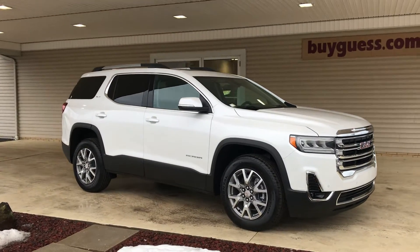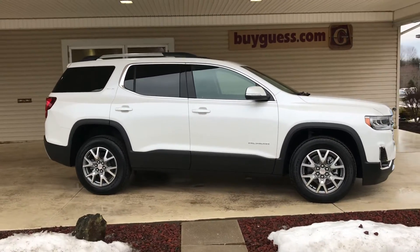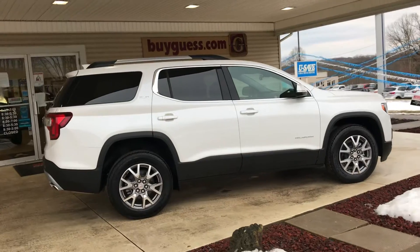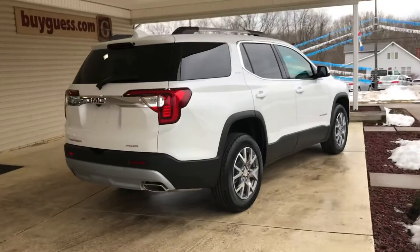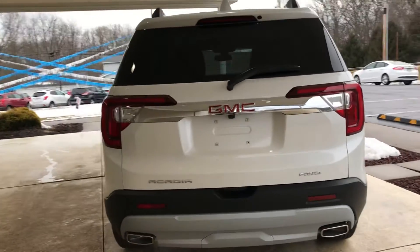This 2021 GMC Acadia SLT is here at Guest Motors in Carrollton, Ohio. This is a four-wheel drive Acadia equipped with a tow package along with a lot of other really great options. The Acadia is a third row vehicle — this one in particular seats seven.